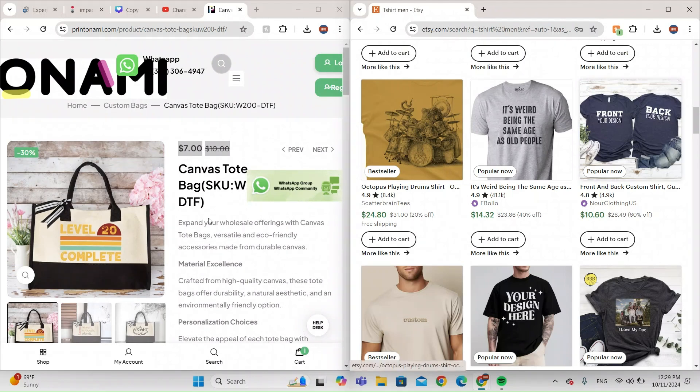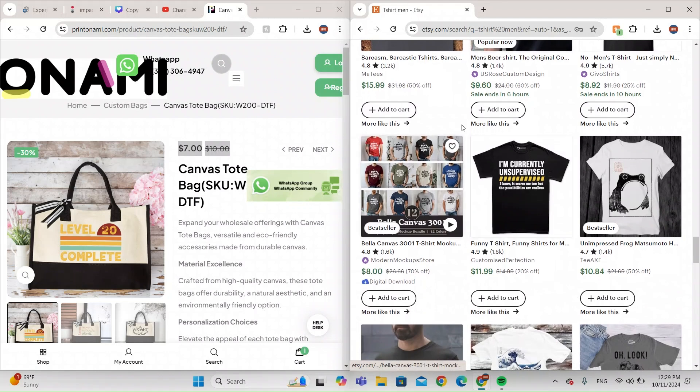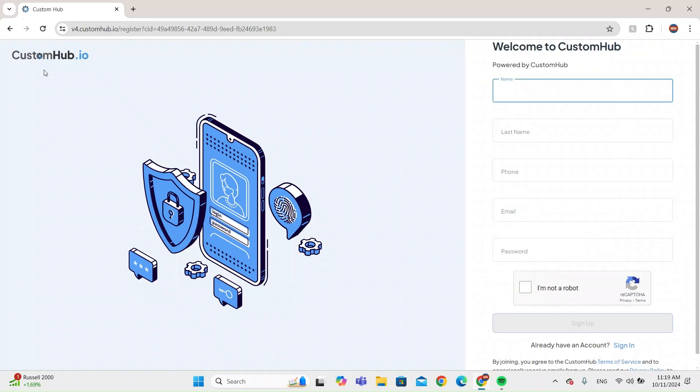So what you can do is create a Printonomy account and connect it with Etsy and start selling. You can make a lot of profit. There's a lot of competition, but you can easily beat them by lowering your prices since Printonomy does everything for you.